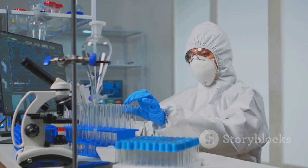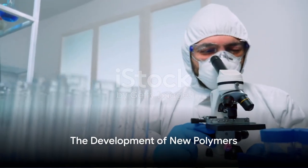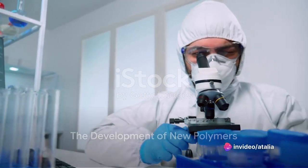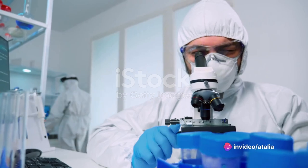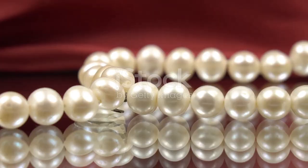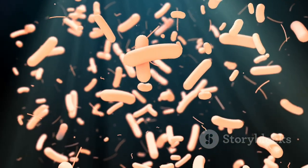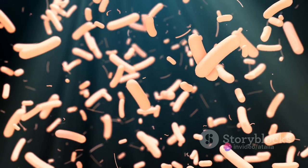But fear not, for our scientists have been working tirelessly to turn the tide. They've developed a new class of polymers — large molecules created by stitching together positively charged smaller ones. Picture a string of pearls, where each pearl carries a charge. These polymers have the unique ability to breach bacterial membranes, killing the bacteria without triggering antibiotic resistance.